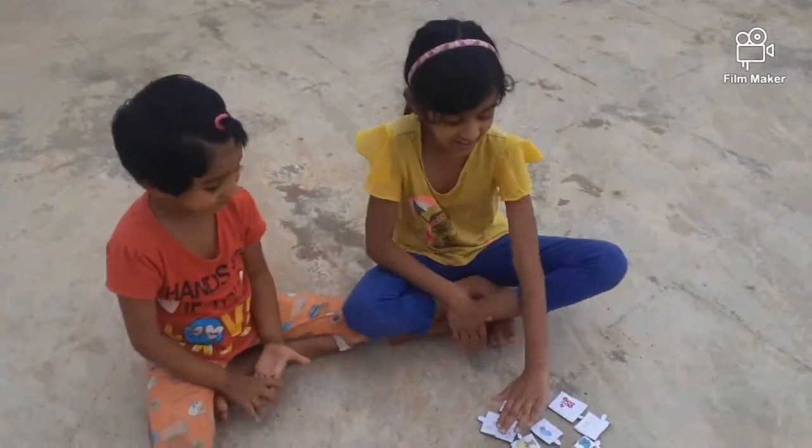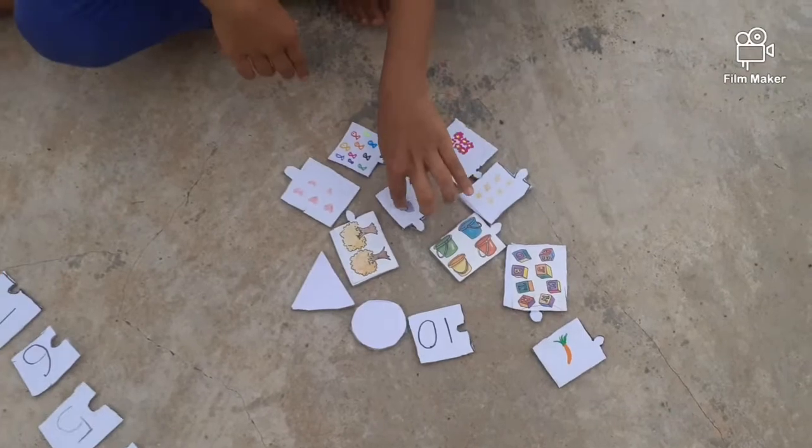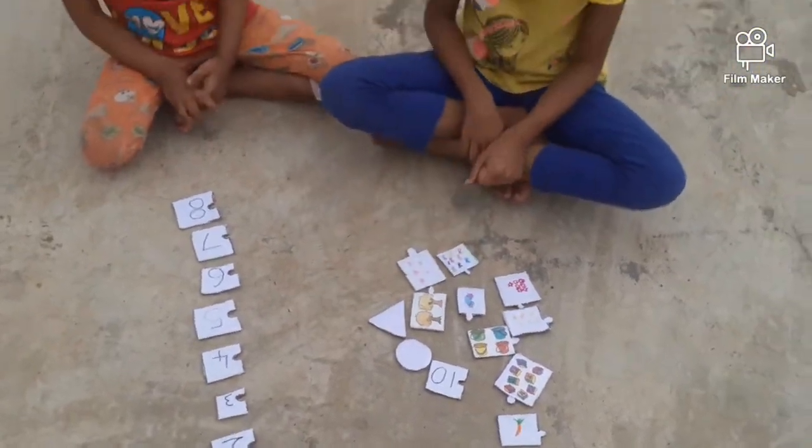Okay. Now, here some pictures are there, right? Yes. Now, you are going to match the pictures to the same number.